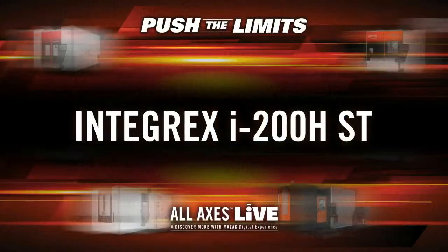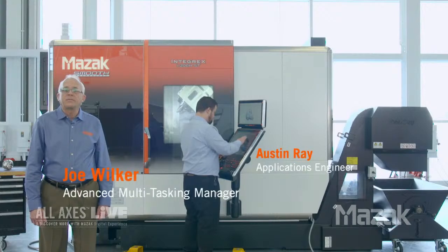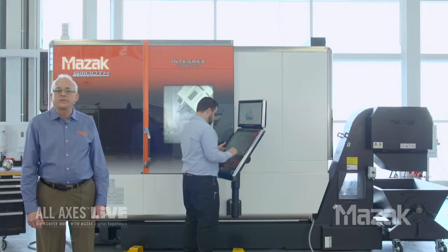Now, as Dan mentioned, we have a lot to cover today. So let's get started with Joe Wilker at our Midwest Technical Center, who will tell us about the ninth generation of Integrex machines. Thanks, Thielen. My name is Joe Wilker, I'm the hybrid multi-tasking product manager here at Mazak and I've been working with the Integrex line for the last 30 years. Today we're going to introduce the ninth generation of the Integrex - the Integrex i-H series consisting of five new machine models - totally redesigned from the ground up with a focus on ease of automation, higher productivity, and increased part accuracy. Today we're previewing the new Integrex i200 HST.